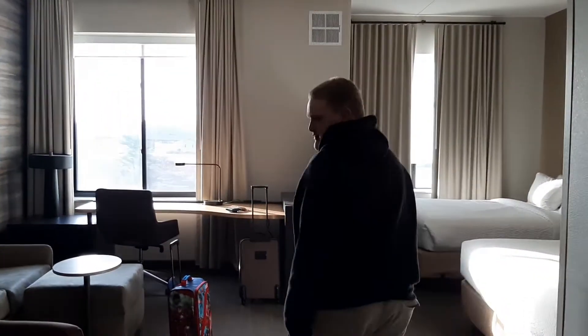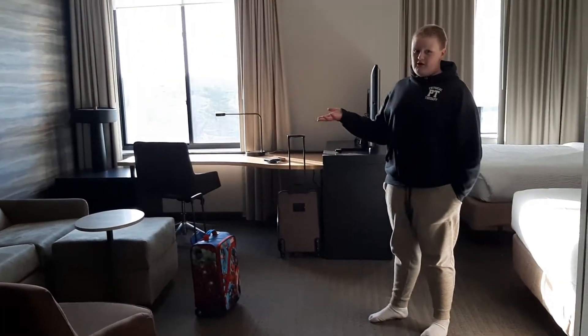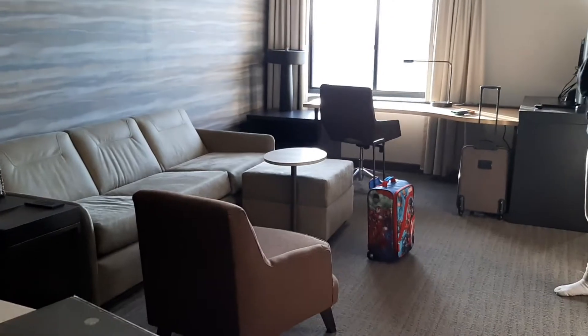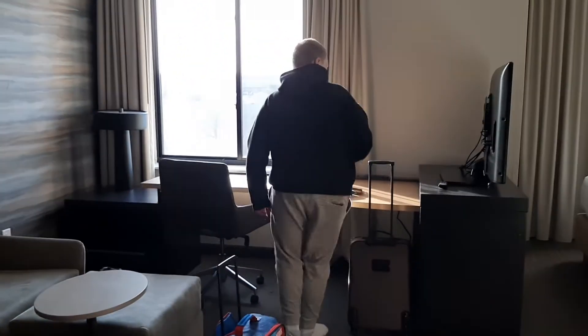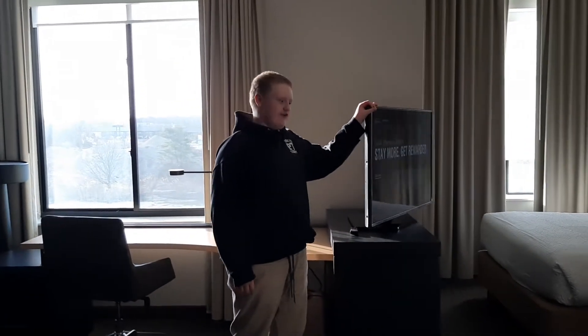The next thing we are going to see is the living room. It has a pull-out couch bed and it has a chair. The TV here is rollable.